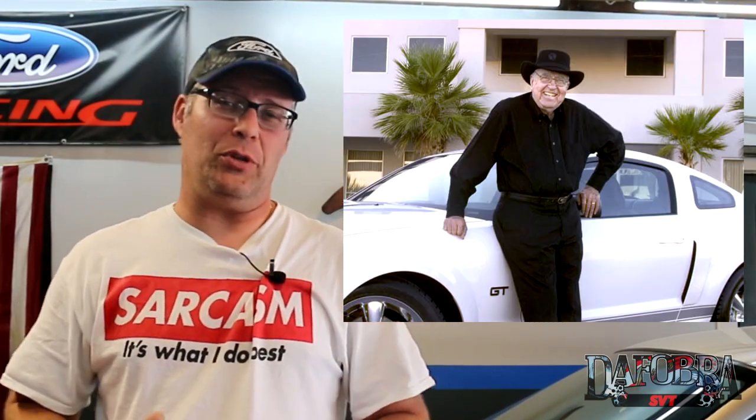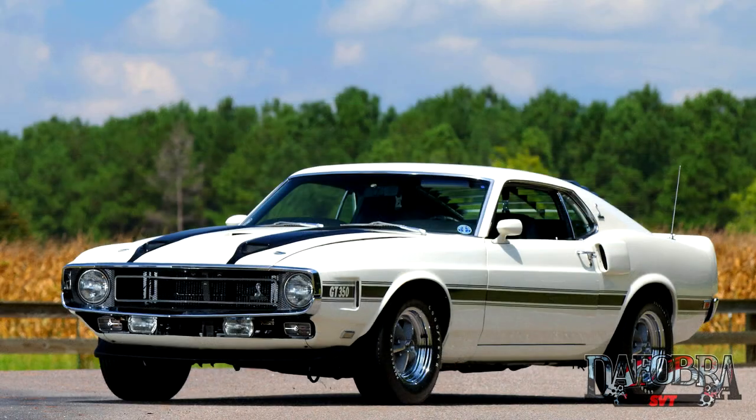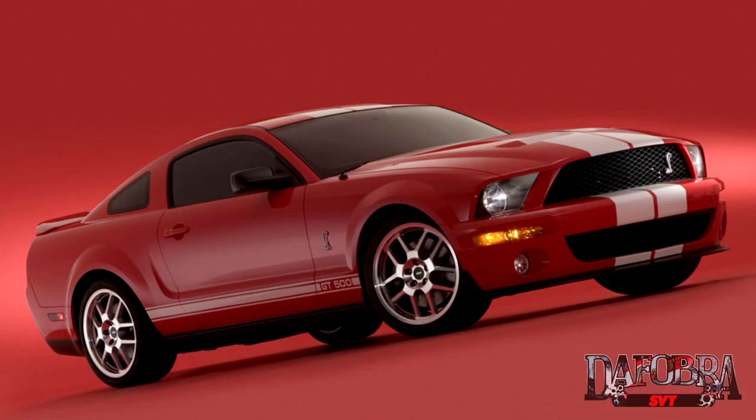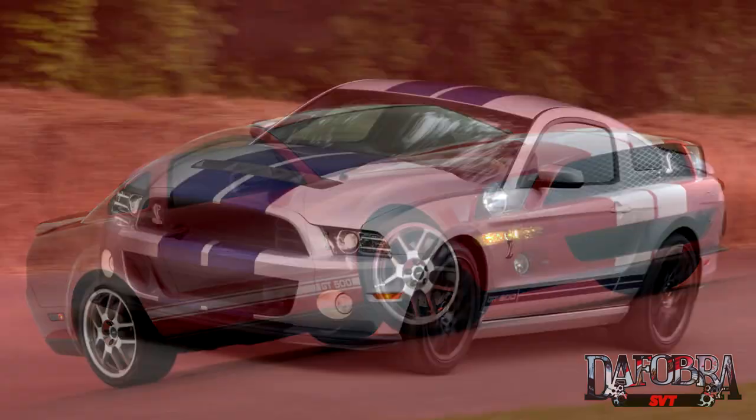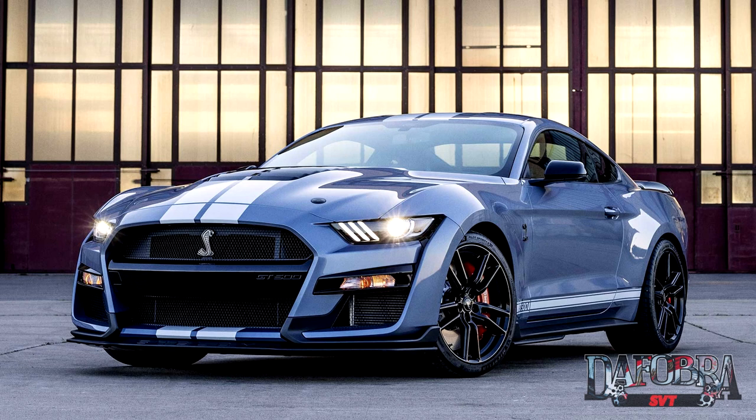We've all heard of Carroll Shelby — his name is synonymous with automobile racing and high performance vehicles. When you think of the Shelby name, one car model rises above all the rest: the Ford Mustang. There were Shelby Mustangs that were iconic in the 1960s and into the 1970s, Ford brought the name back in 2005, and it continues today with the supercharged GT500, the most powerful factory Mustang ever produced.